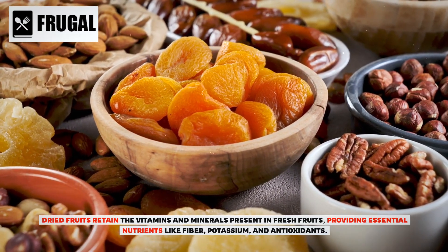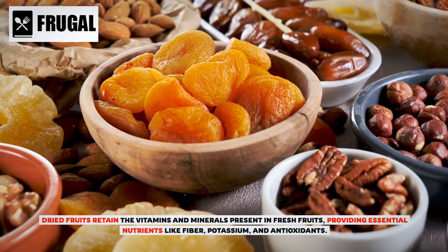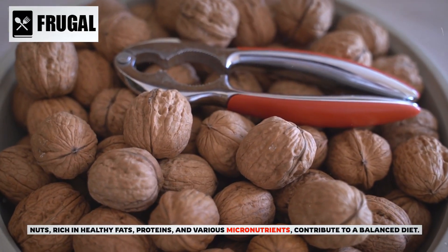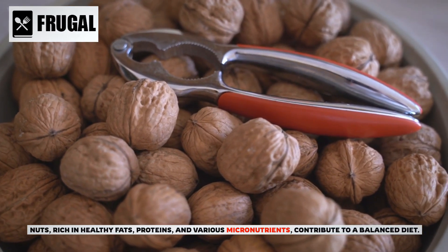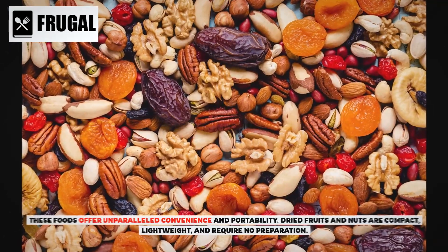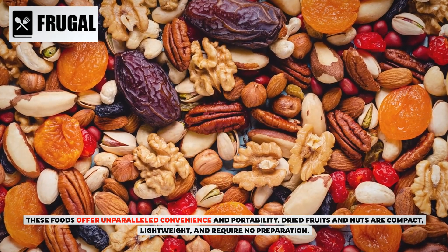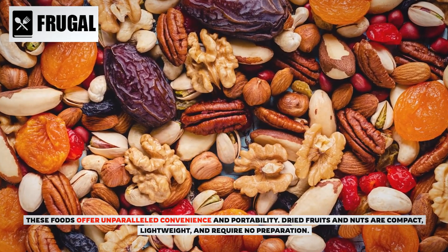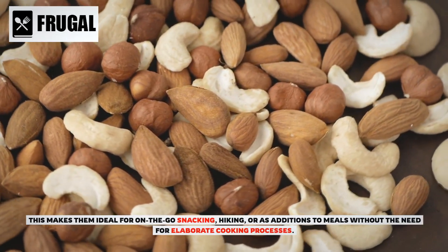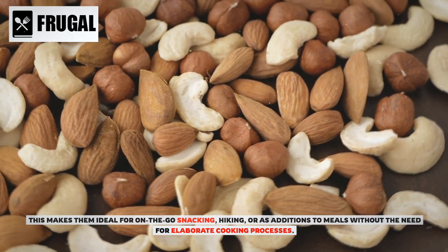Dried fruits retain the vitamins and minerals present in fresh fruits, providing essential nutrients like fiber, potassium, and antioxidants. Nuts, rich in healthy fats, proteins, and various micronutrients, contribute to a balanced diet. These foods offer unparalleled convenience and portability — dried fruits and nuts are compact, lightweight, and require no preparation, making them ideal for on-the-go snacking, hiking, or as additions to meals.